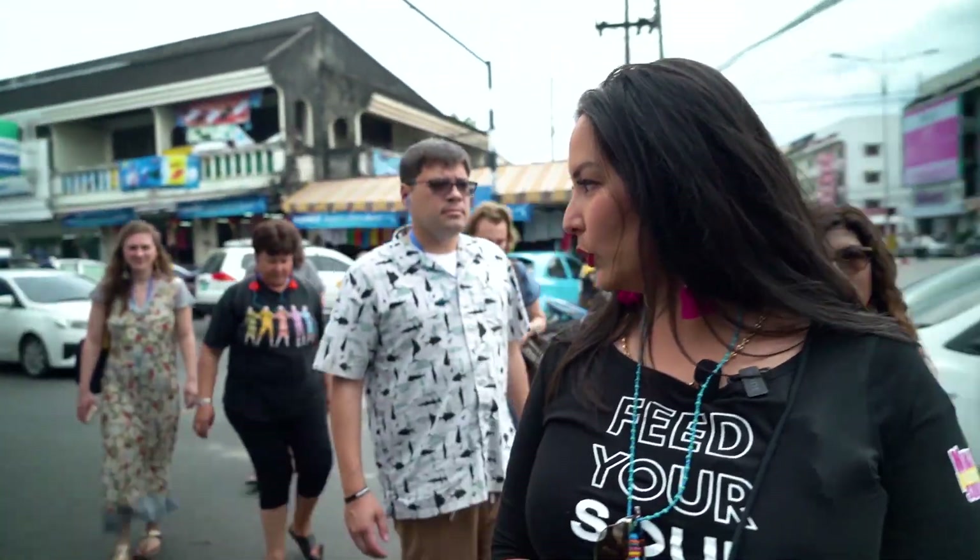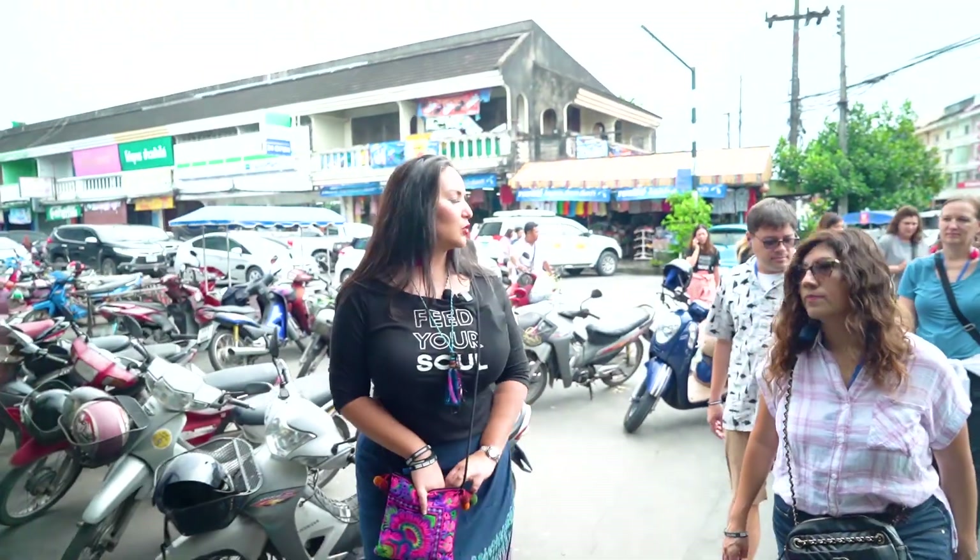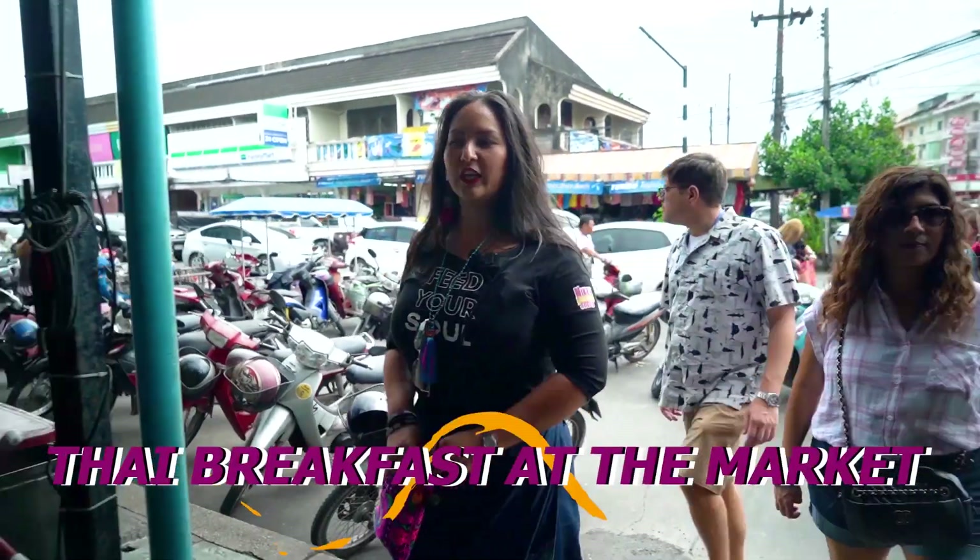On day two we went to the fresh market. I have always wanted to take people to the fresh market, and we got to go. What was really cool was the feedback that I got from the group. The really cool part was I got them to try all these crazy breakfast things that we eat in the morning as Thais.